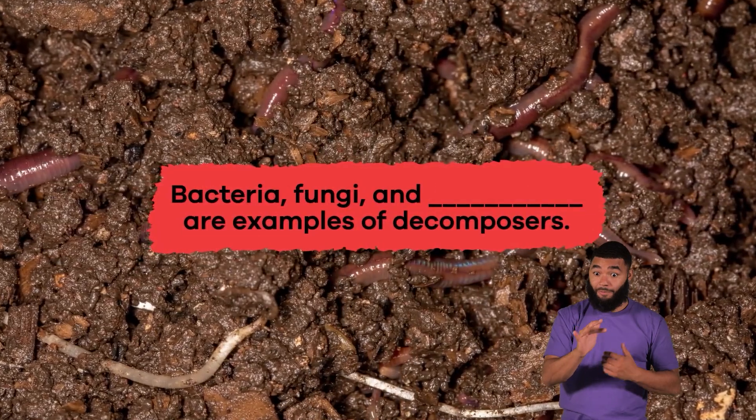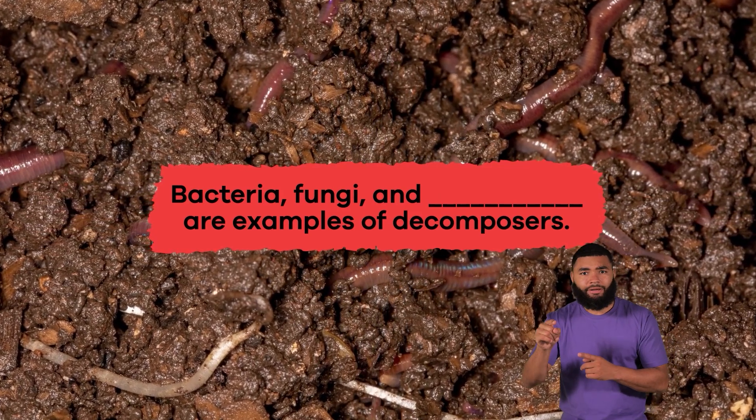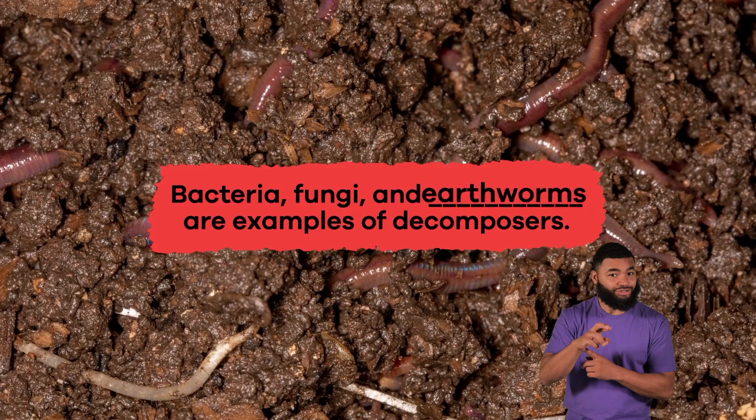Fill in the blank. Bacteria, fungi, and blank are examples of decomposers. Earthworms.